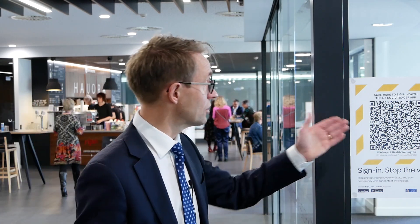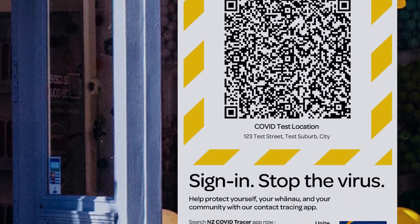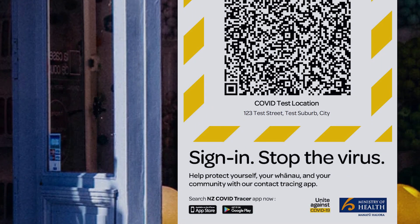When you go into a store or a cafe or somewhere that has the QR code for the NZ COVID Tracer app, I'm just going to show you what that QR code looks like. You might see more than one QR code — this is the one you're looking for. It mentions the NZ COVID Tracer app, it has the Ministry of Health logo at the bottom, and it has the Unite Against COVID logo. So that's the QR code you look for.